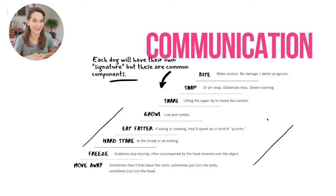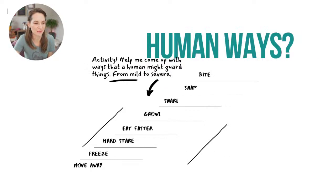Not all dogs will go through every step, and they won't all start at the same step, but the more warnings we have, the better. It'd be fun to come up with a human warning scale. If somebody was coming for your fries and you wanted them to leave it alone, what would you do first? Moving away, or making a face and giving them that look — 'why don't you keep your mitts off my french fries?'